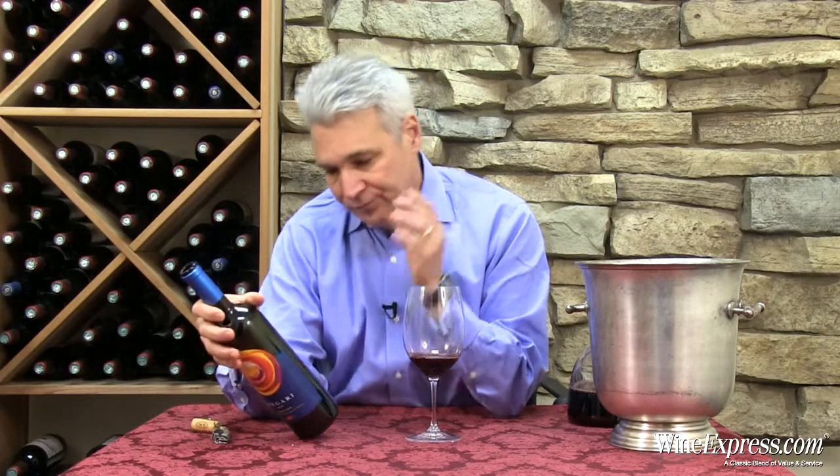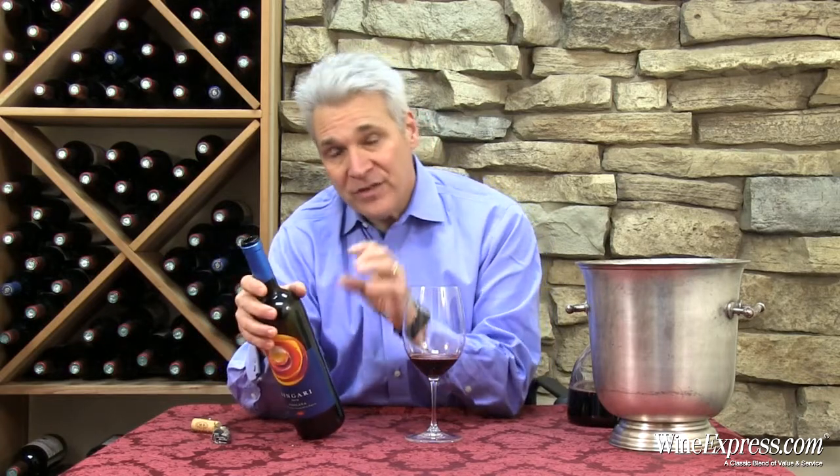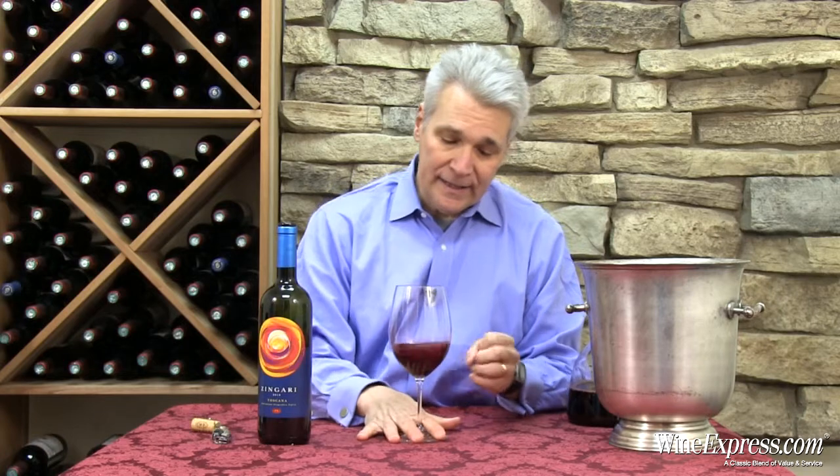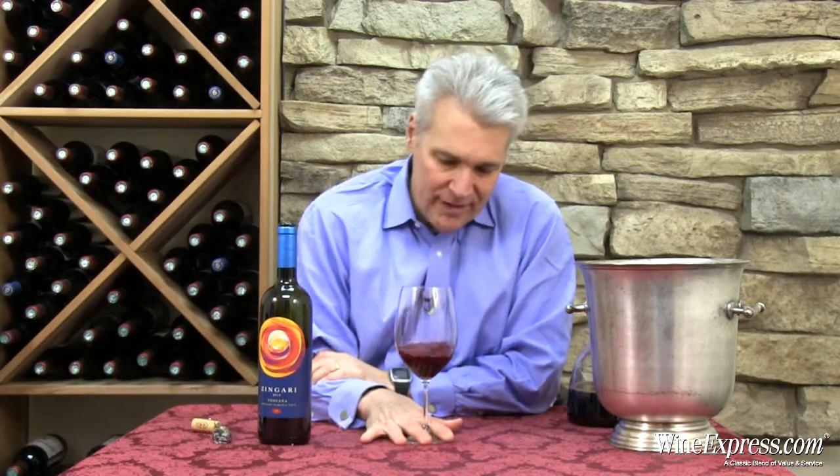This wine is their most affordable. It's a blend of Merlot, Sangiovese, Syrah, and Petit Verdot — pretty much 25% of each. Those are really the grapes that grow best in that area.